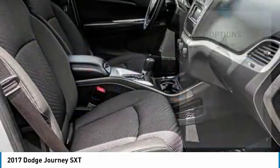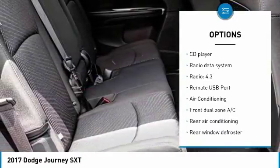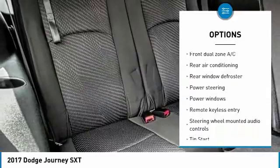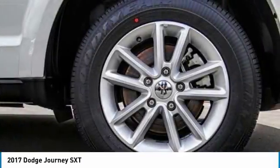Here are some of this vehicle's great options: traction control, air conditioning, dual airbags, alloy wheels, power steering, four-wheel disc brakes, power windows, electronic stability control, rear window defroster, and fog lights.